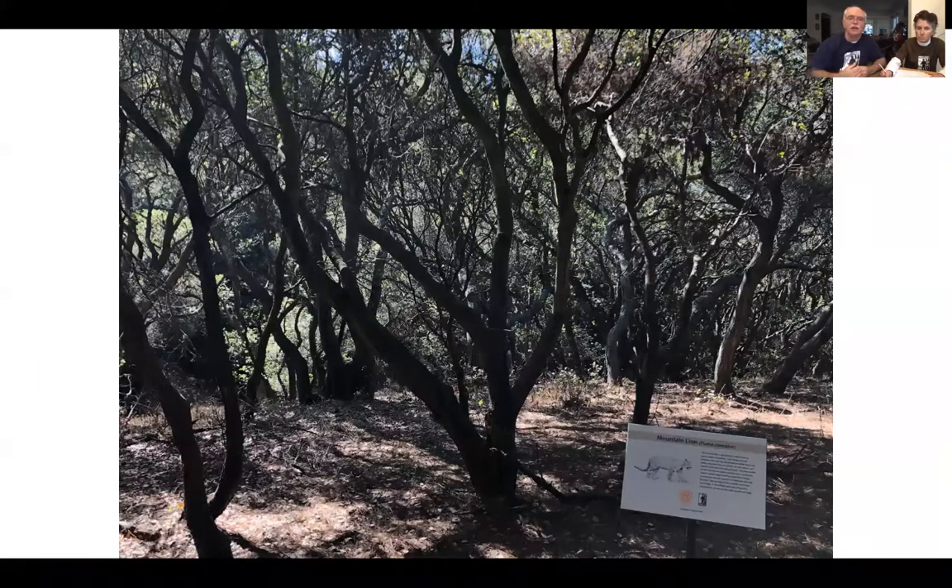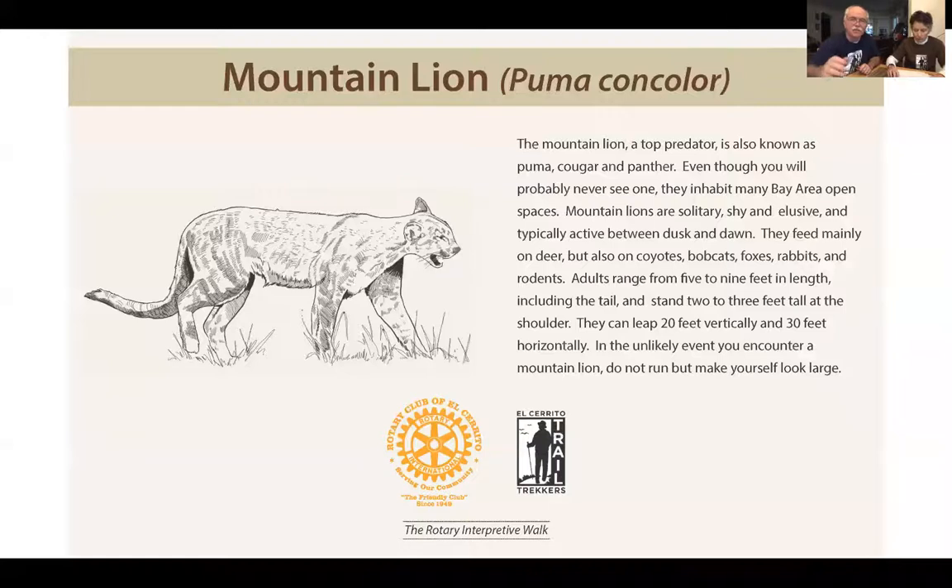Our next sign is about mountain lions — the other sign about wildlife in the area. Mountain lions can still be found in this area, and in fact are becoming more common in urban areas, or at least more commonly seen. They're often found where there are deer, because deer are the main thing they prey on. So where there are deer, there often are mountain lions.